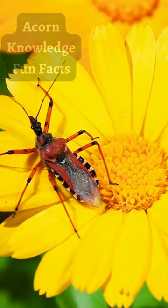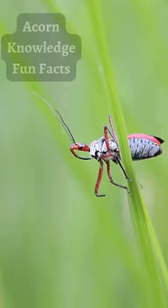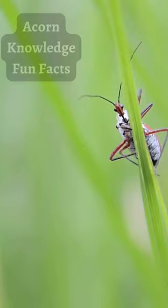Fortunately for us, this is a bug that eats a lot of the things we don't like. Crop pests are a primary food source for the wheel bug, so it's a useful critter to have around, as long as you don't get on the wrong side of it.